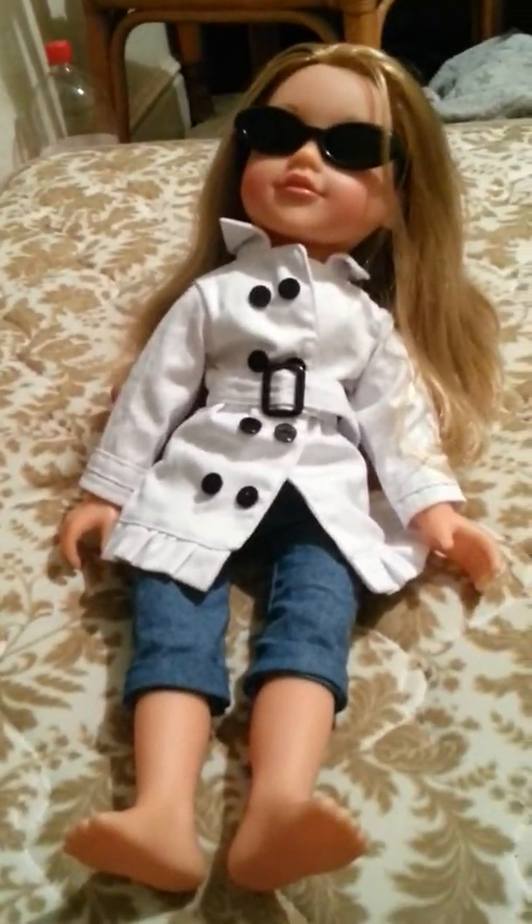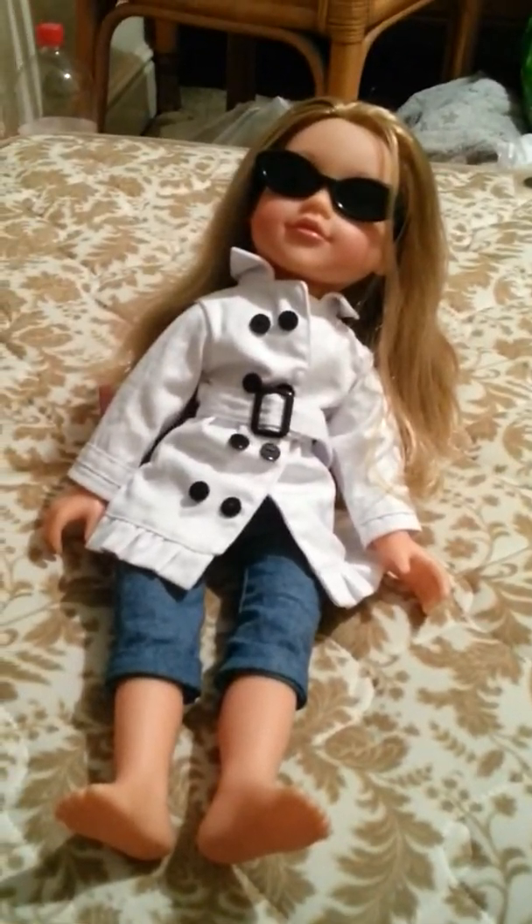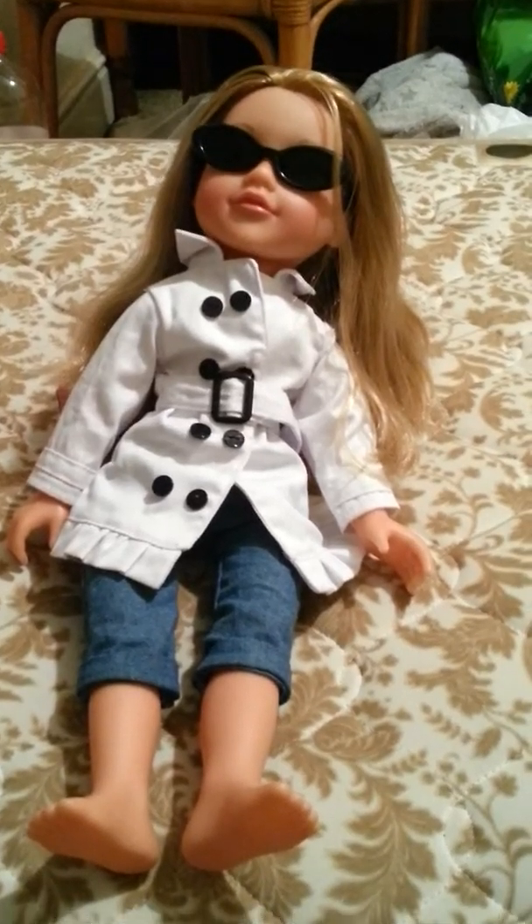Hey guys, it's Yotswereybabies here, and I know it isn't Wednesday, but we'll pretend that today's Wednesday. I said the Dorofy will be going up today, but as you can see, I got Sophie.